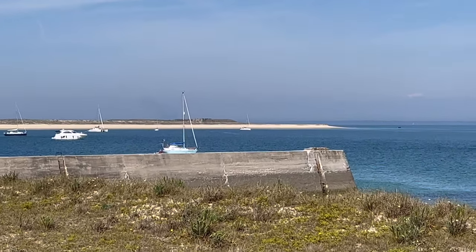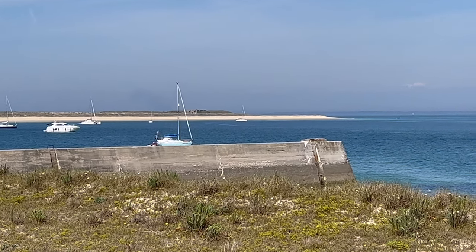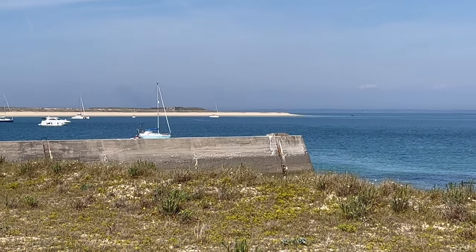The Sea Rose is way down here. There we are — we're the farthest boat away.